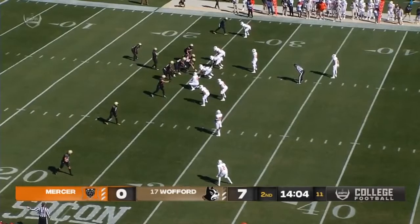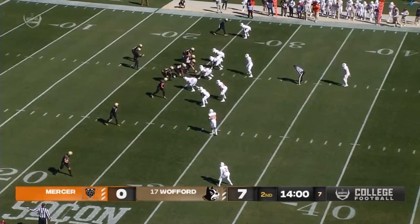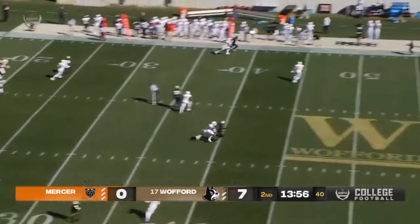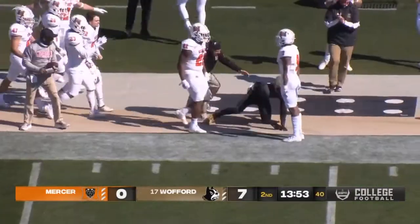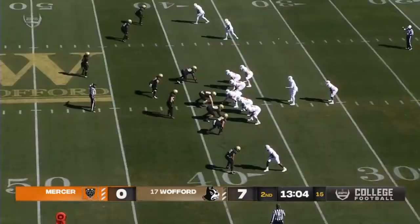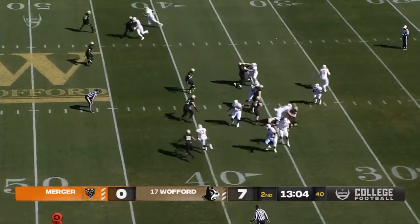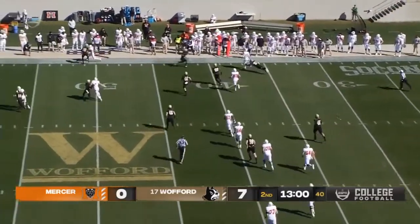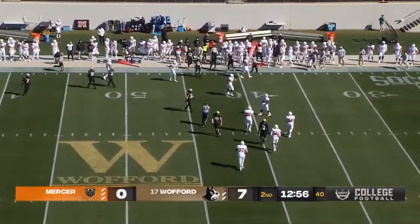Terriers now facing third and long after the turnover. Third and 12 to be exact, from their own 25. Wyrick back to pass — quick throw to the left, kind of a back-shoulder throw, and that is broken up. These sophomores starting across the three defensive line positions for Wofford. Third down — Peavy is going to roll to his right this time, see if he's got some room out there. He's going to have to pull that ball down and run out of bounds.